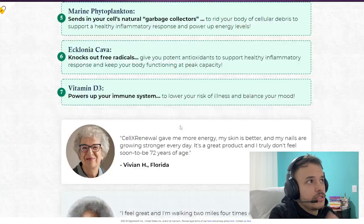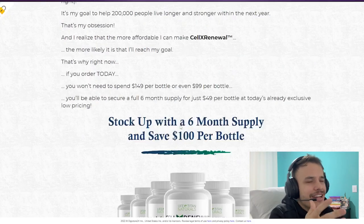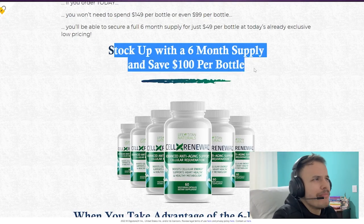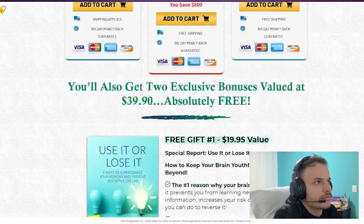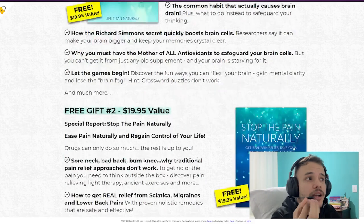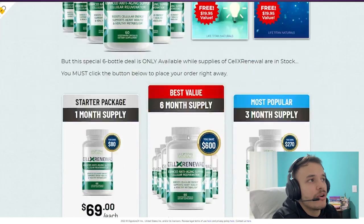For Sell Extra New to work, you need to take the treatment seriously. You should take two capsules every single day with a full cup — about eight ounces — of water. Many customers prefer to take Sell Extra New with food. There are 60 capsules in each bottle, so one bottle lasts 30 days. Follow these steps, or else you won't see great results.